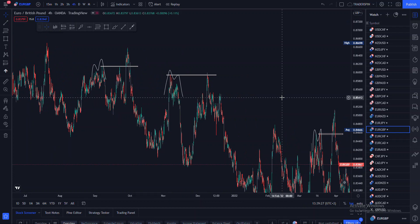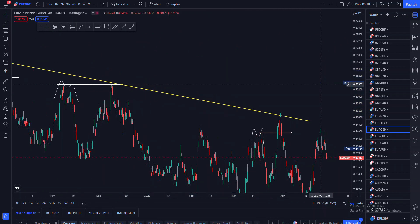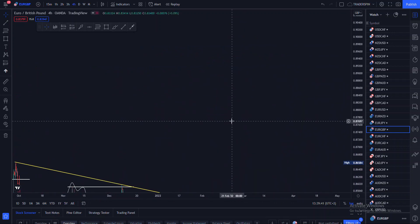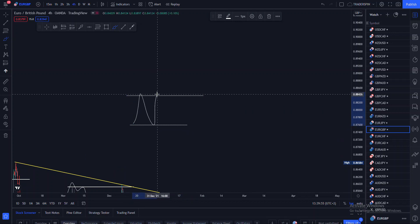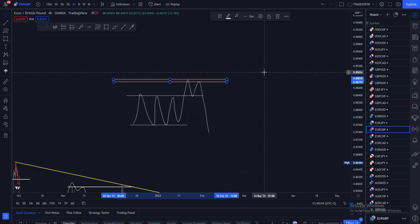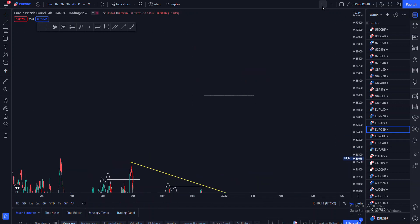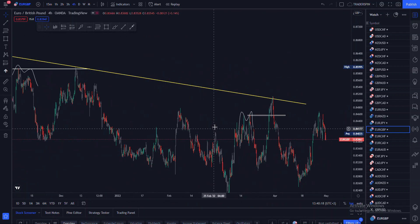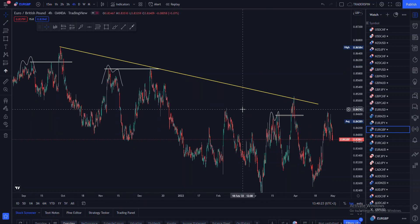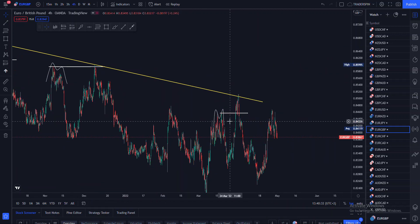Price repeats itself. Another interesting thing to note is there was a resistance — and as I always say, most of the time price will manipulate a certain support, resistance, or a certain high or low, and then find its rest at the nearest support or resistance. You can see that pattern was manipulated and then price actually found its rest on the nearest resistance.